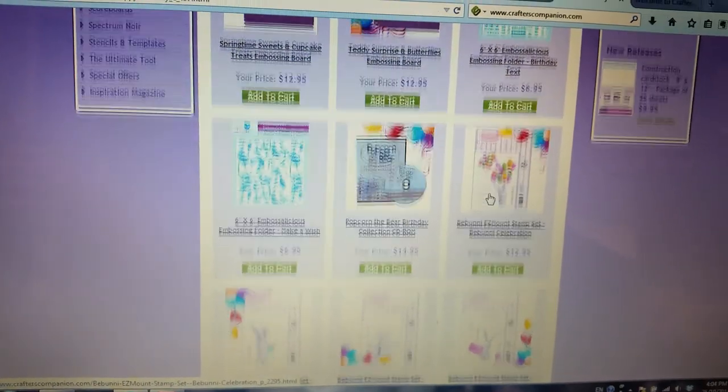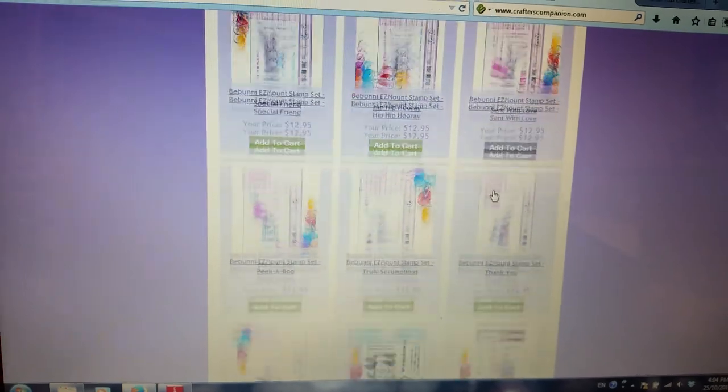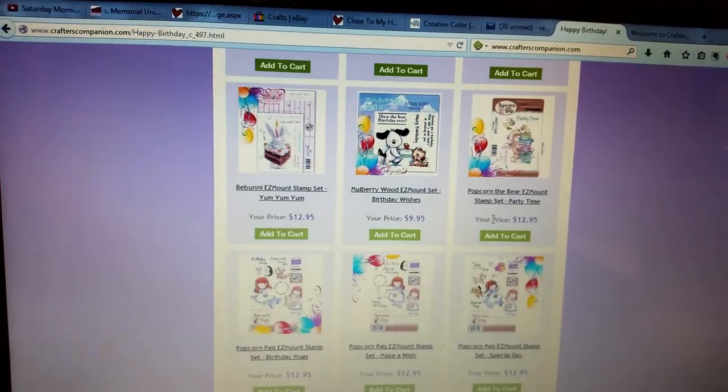They have Popcorn the Bear, Bunny Rabbit stamps — and I bought a bunch of those. These are super, super cute.